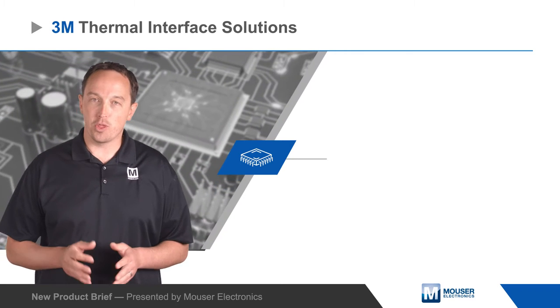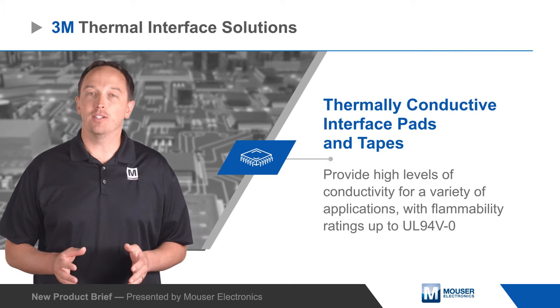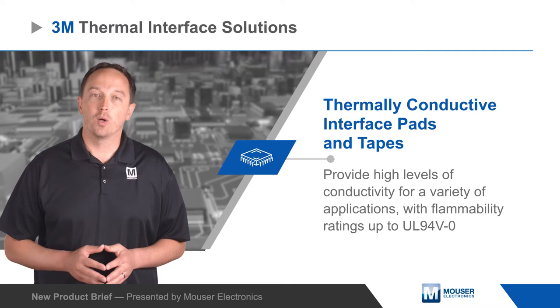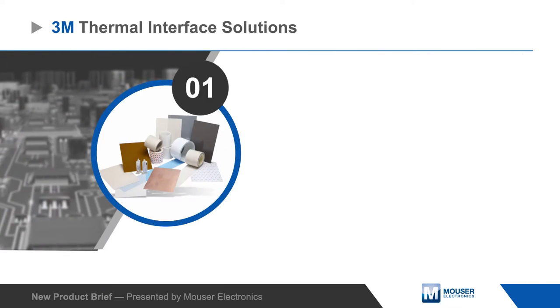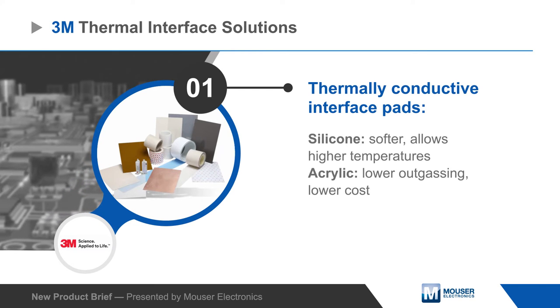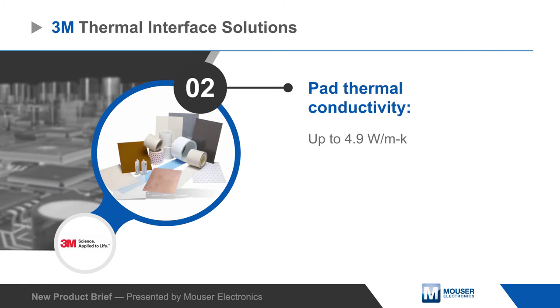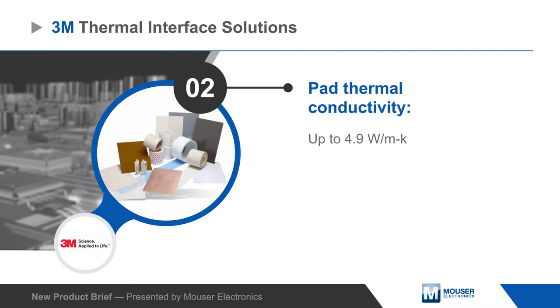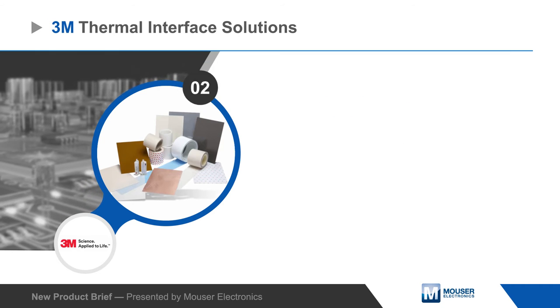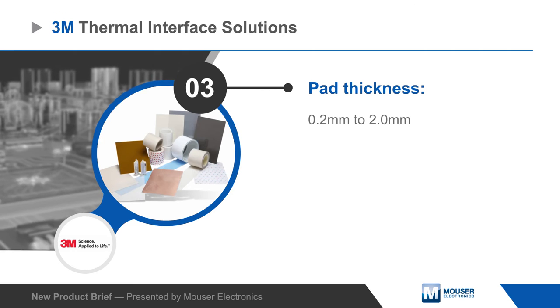3M thermal interface solutions include thermally conductive interface pads and tapes that provide high levels of conductivity for a wide range of applications with flammability ratings up to UL94V0. 3M offers silicone and acrylic thermally conductive interface pads with thermal conductivity up to 4.9 watts per meter Kelvin. Pads are soft and conformable for easy handling, can be die cut, and are available in thicknesses from 0.2 to 2.0 millimeters to fill large gaps.